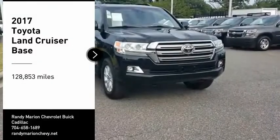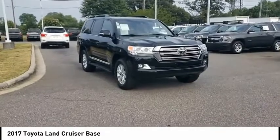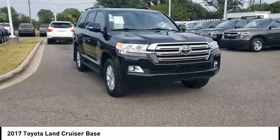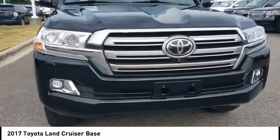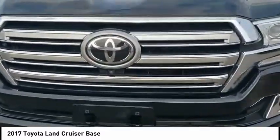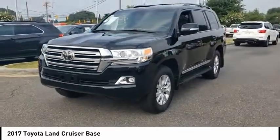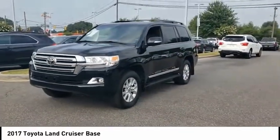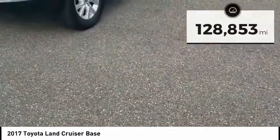Looking for the right vehicle? Check out the 2017 Land Cruiser. The Toyota Land Cruiser is packed to the gills with luxurious features yet retains the off-road prowess and rugged, durable nature it's known for. The Land Cruiser's power comes exclusively from a 5.7-liter V8 that churns out 381 horsepower and 401 pound-feet of torque.